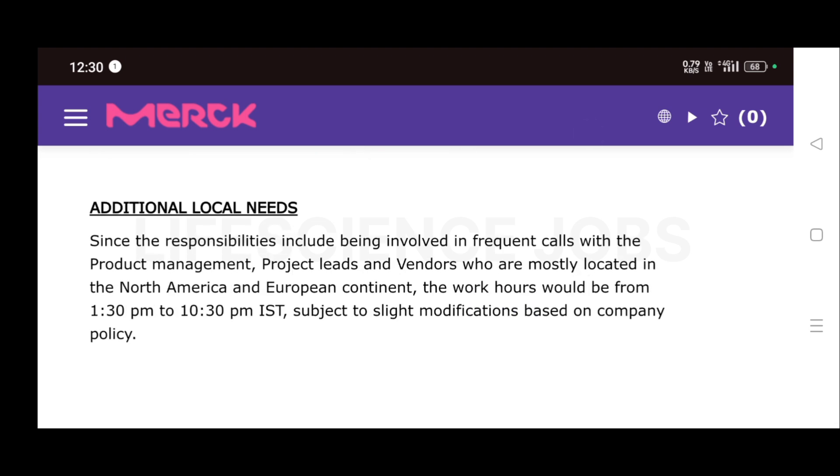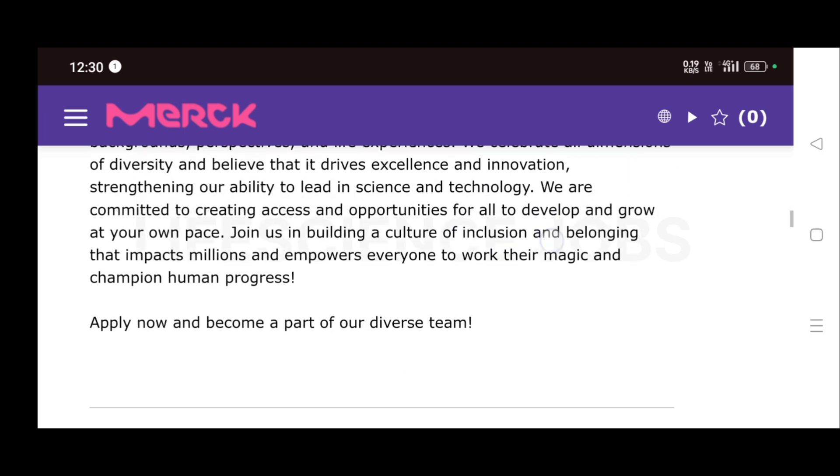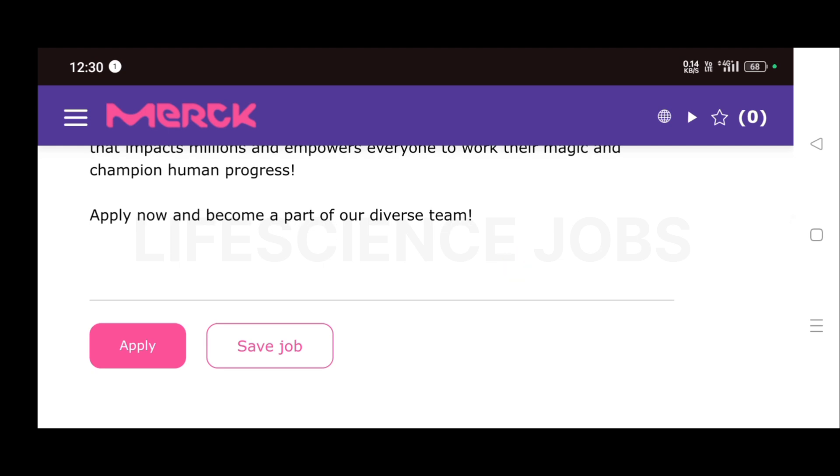The work timing will be from 1:30 PM to 10:30 PM because most customers are located in North America and Europe. If you are interested, click on the Apply Now button. The job link will be in the description — kindly check the description for the applying link.